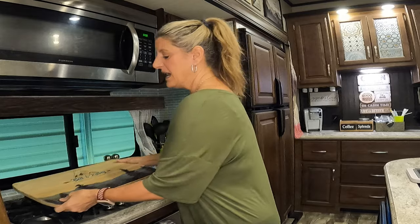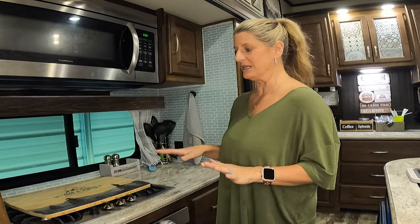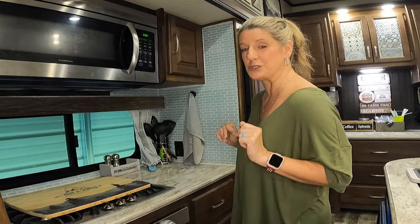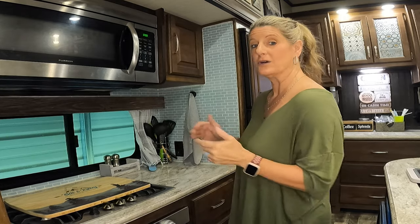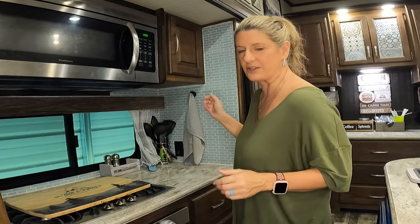I've taken this cutting board and made myself more counter space over here. I do not have to move it while traveling — I've done something special to it — and I actually have a video about how to use this space coming out in the next few weeks.